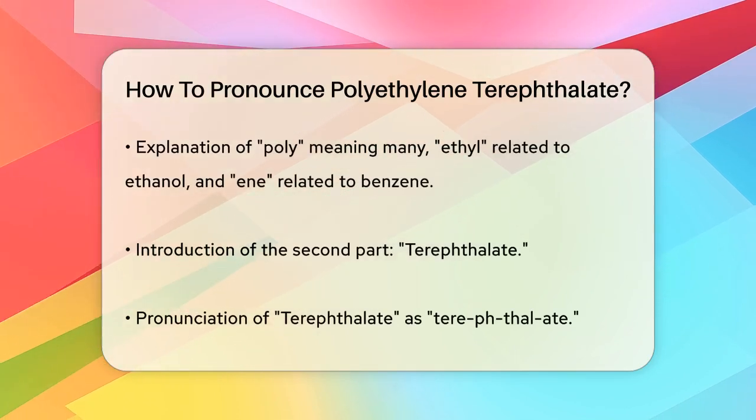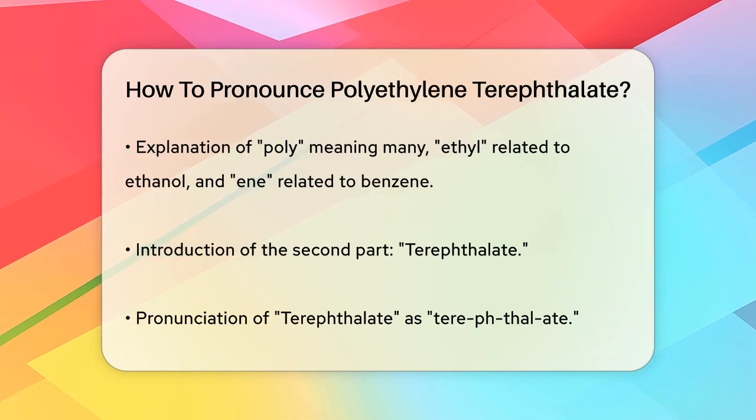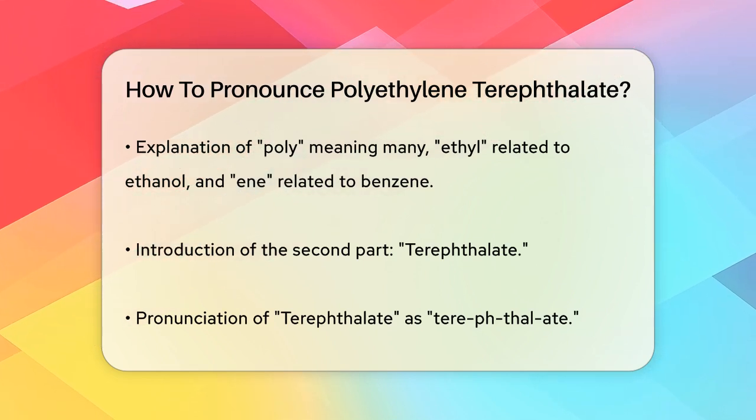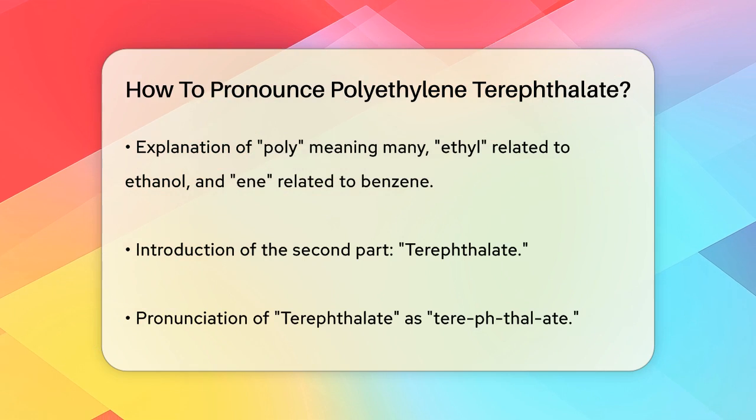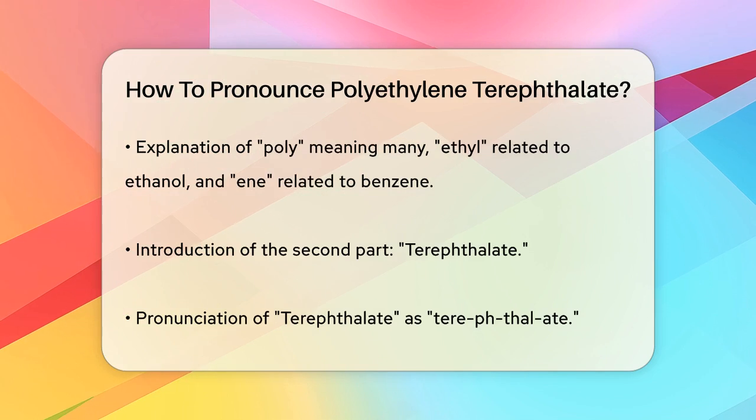Next we have terephthalate. This can be a bit tricky, but it's pronounced as terephthalate. Here, ter sounds like the start of the word terrible. Thal is similar to the word phallic, and ate is like the end of create.